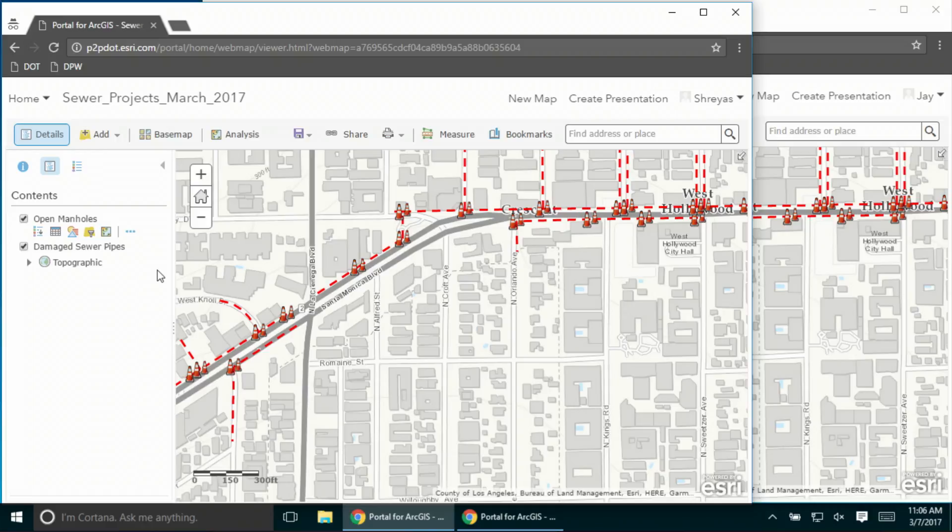I can add my own local layers from my portal, share the map with my organization, and route the buses or fleet of vehicles as needed. All of what you saw today has a very easy-to-use RESTful API that can be scripted and automated, and everything you see today is available right now in 10.5. Thank you.